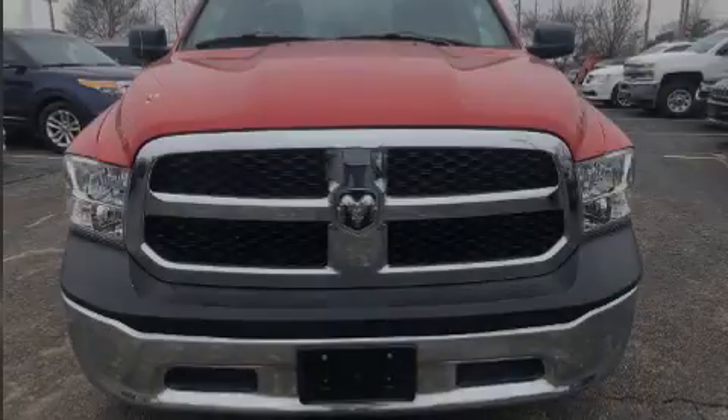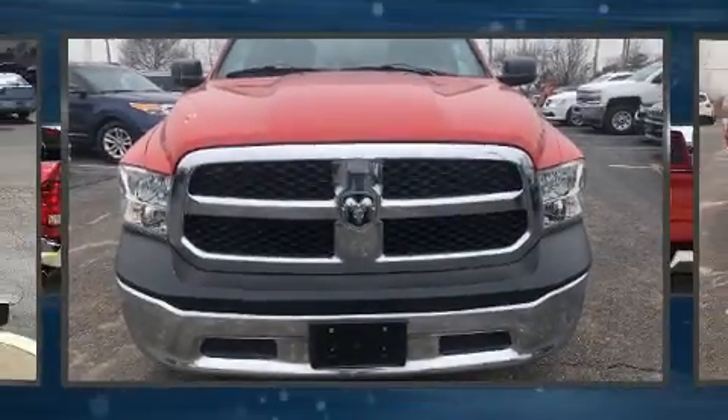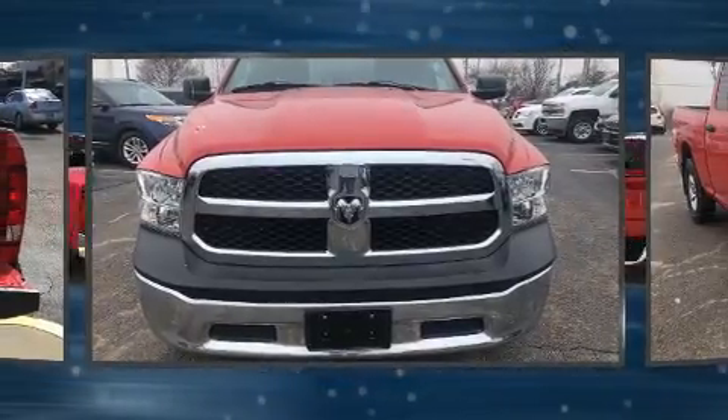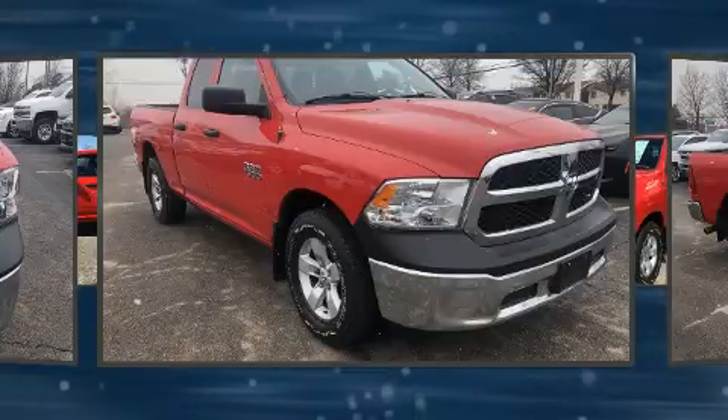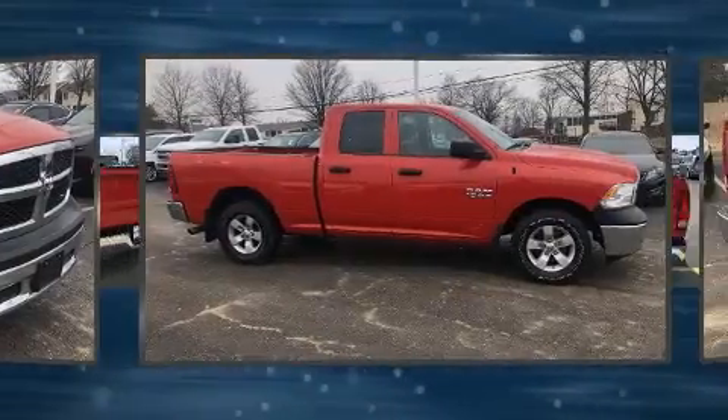Sensibility and practicality define the 2015 Ram 1500. With just over 30,000 miles on the odometer, this vehicle invigorates its segment with sporty proportions, generous equipment, and exceptional safety.